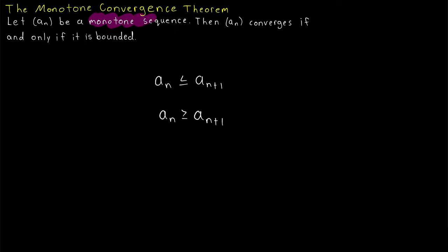A sequence being monotone means that either each term of the sequence is less than or equal to the following term, which is monotone increasing, or each term is greater than or equal to the next term, which is monotone decreasing.